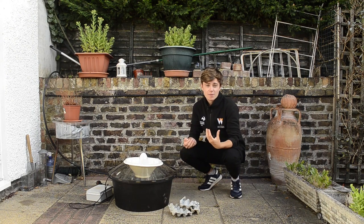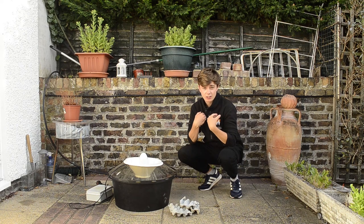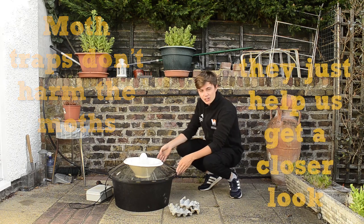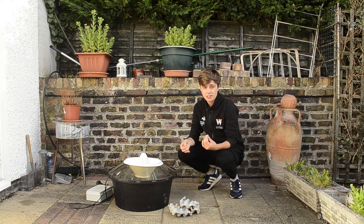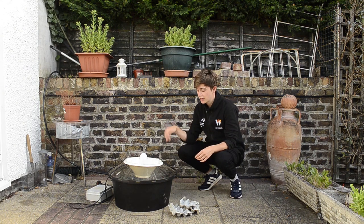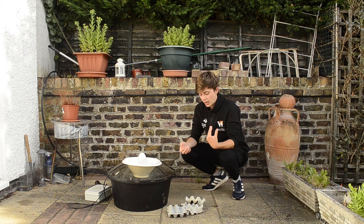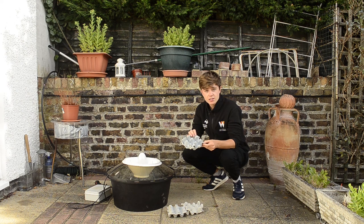Understanding moth ecology — such as them generally being nocturnal and their affinity towards light — enables us to take a closer look. We do this using moth traps. This is a Robinson's moth trap: essentially a big container with a lightbulb and a funnel. During the night moths are attracted to the light, go towards it and fall into the trap. The trap is checked early in the morning, ideally before the sun is up and it's too hot. To keep them comfortable, place lots of egg boxes within the container — this provides lots of hiding spots for them.